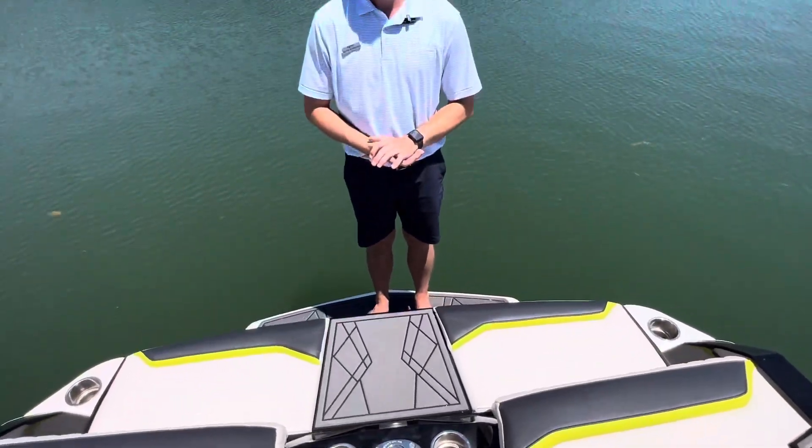This boat, along with all of our other Taigas, are available and we are keeping them either on the lift or on a trailer. So give us a call — we'd love to talk about the Taiga lineup, the Taiga system, and walk you through what we have.